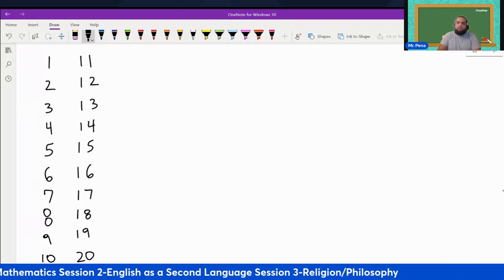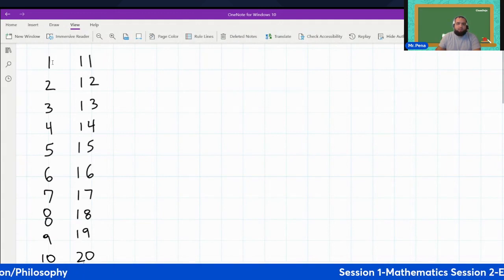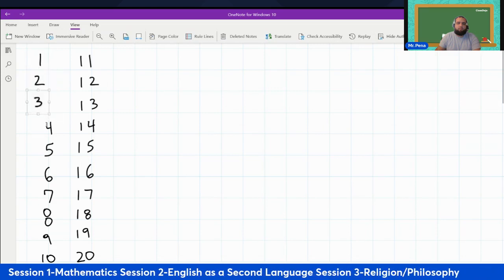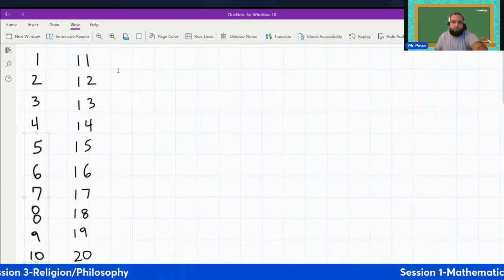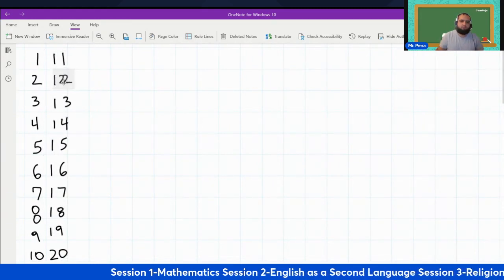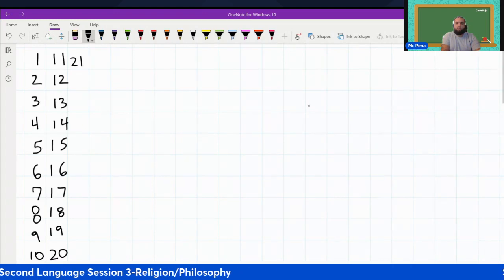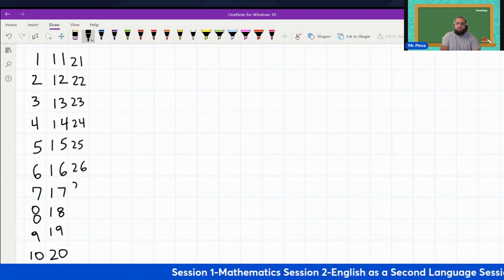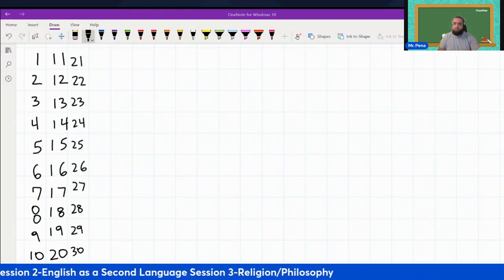I'm going to make this a little easier for us to see by creating a grid. Please follow along as we continue our numbers. Twenty-one, twenty-two, twenty-three, twenty-four, twenty-five, twenty-six, twenty-seven, twenty-eight, twenty-nine, thirty. Any other questions?